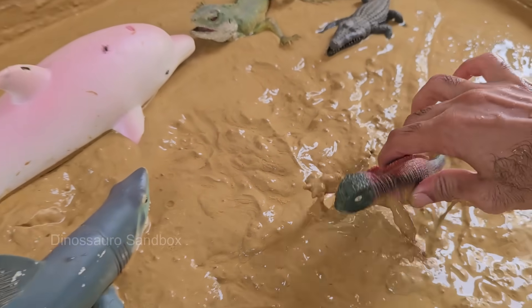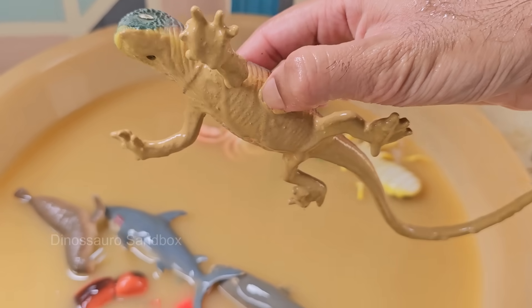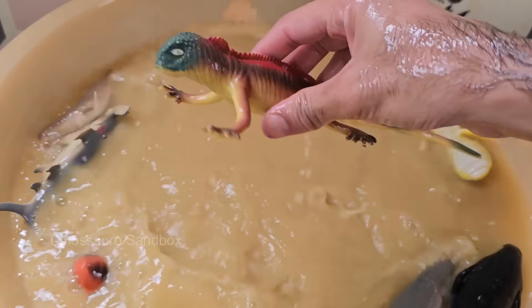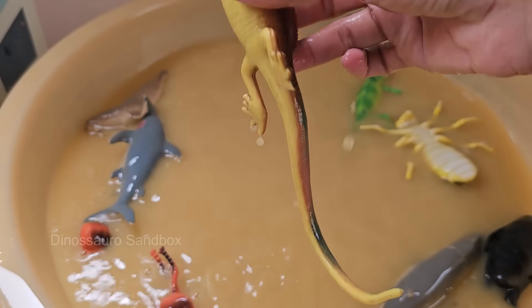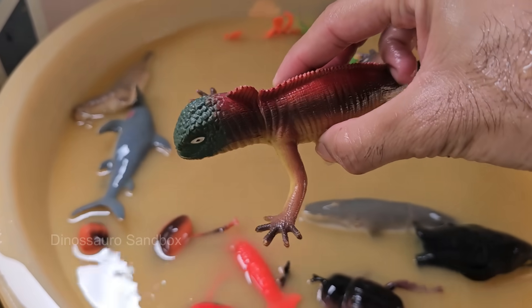Red iguanas spend much of their time in trees, using their strong legs and sharp claws to climb and cling to branches. The red iguana is known for its striking bright red or reddish-orange coloration, which makes it stand out compared to other iguanas.